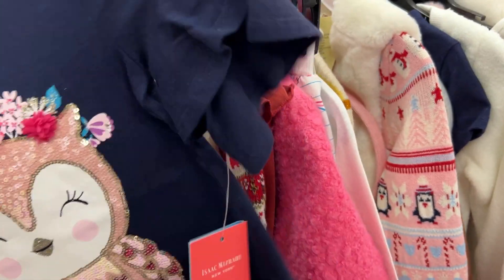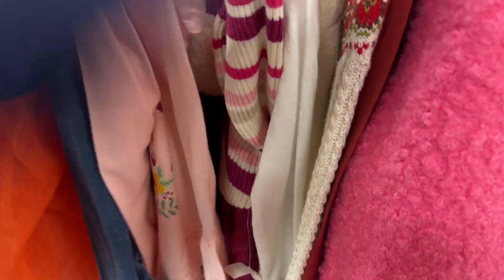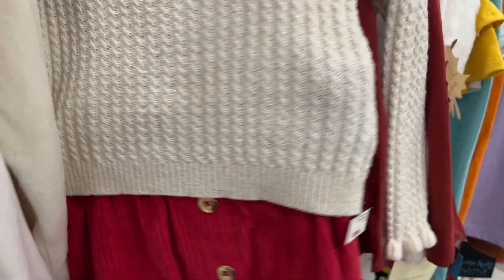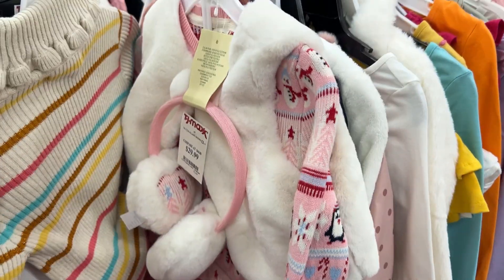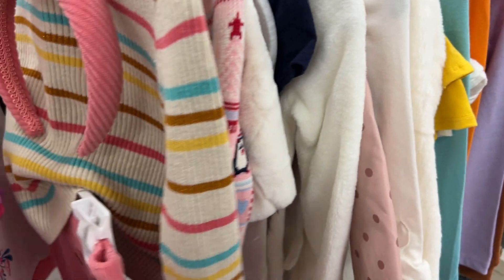They had other regular kids' tops as well — this one was on clearance for just three dollars. They had racks and racks of clearance clothing for kids and adults, so you just need a little patience to browse through and find what you like. This one with the apple design and the cream-and-red color combination is super cute — I think it would look adorable on any kid.